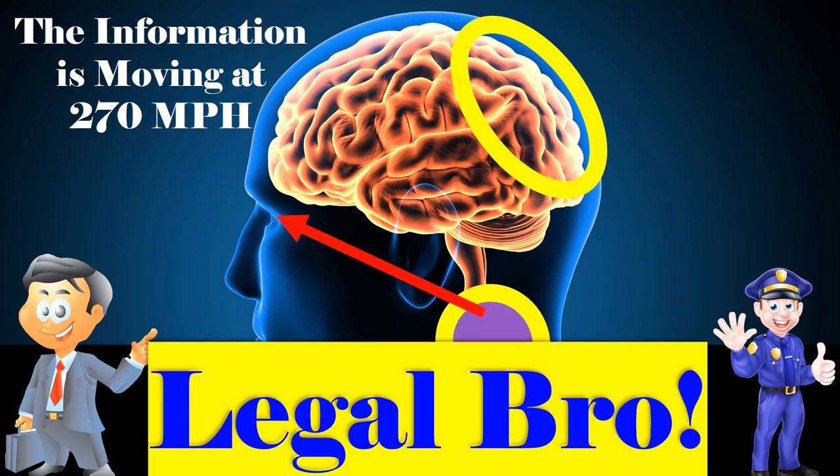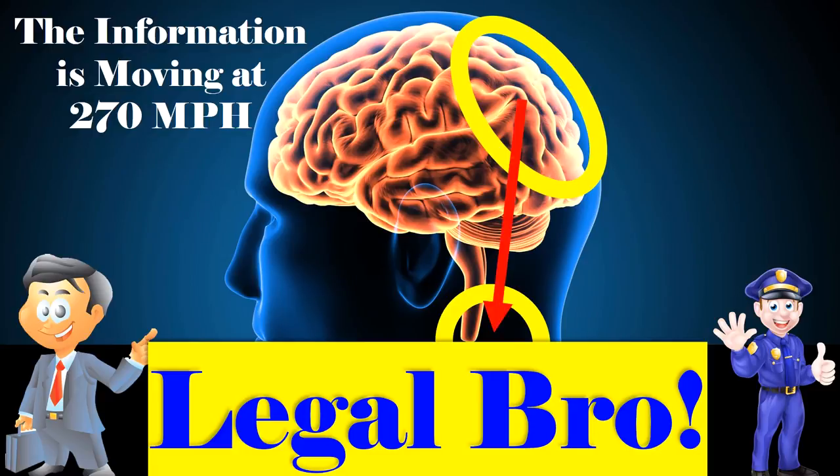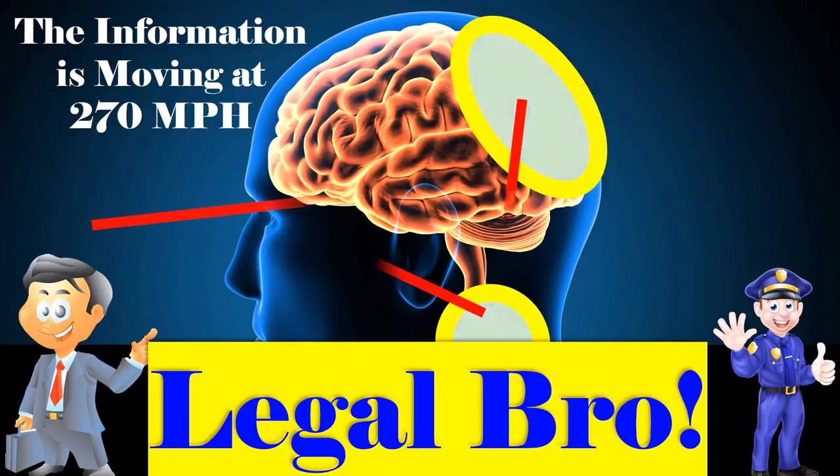Once the spinal cord receives the plan from the occipital lobe, it sends out an action impulse towards the eye. This entire process goes on continuously. Snap your fingers — 50 messages have been sent, received, and processed for response in that period of time.